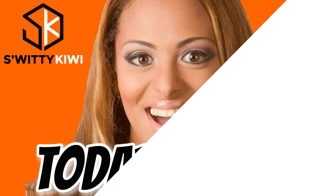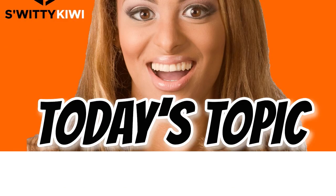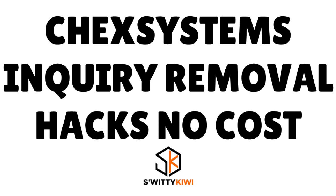Welcome back folks to another edition of the Awesome Circuit Show. I'm doing marvelous. Go grab a cup of coffee or whatever and let's roll. In today's conversation I want to talk to you about ChexSystems inquiry removal hacks that don't cost a penny, and I also share with you as a bonus four dispute letters that work instantly.